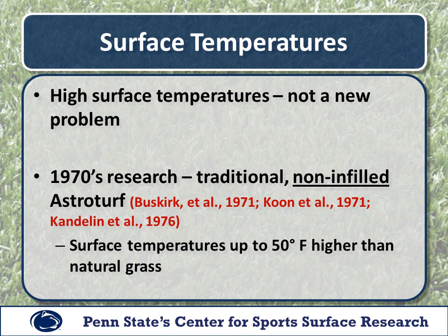If we go back to the 1970s and look at some research that was done on traditional non-infilled AstroTurf, we see that surface temperatures were up to 50 degrees higher than that of natural grass. So this is not a new problem associated just with today's infill synthetic turf — it has been a problem since the beginning of synthetic turf use.